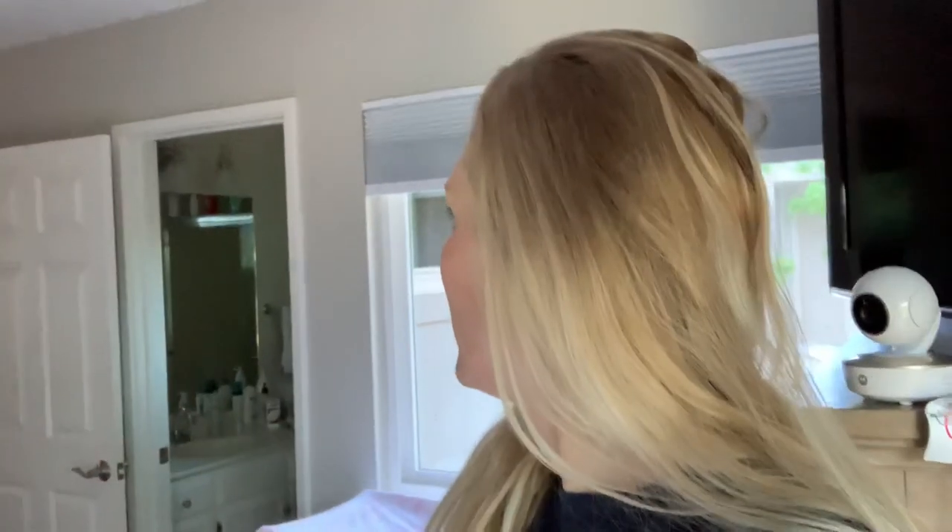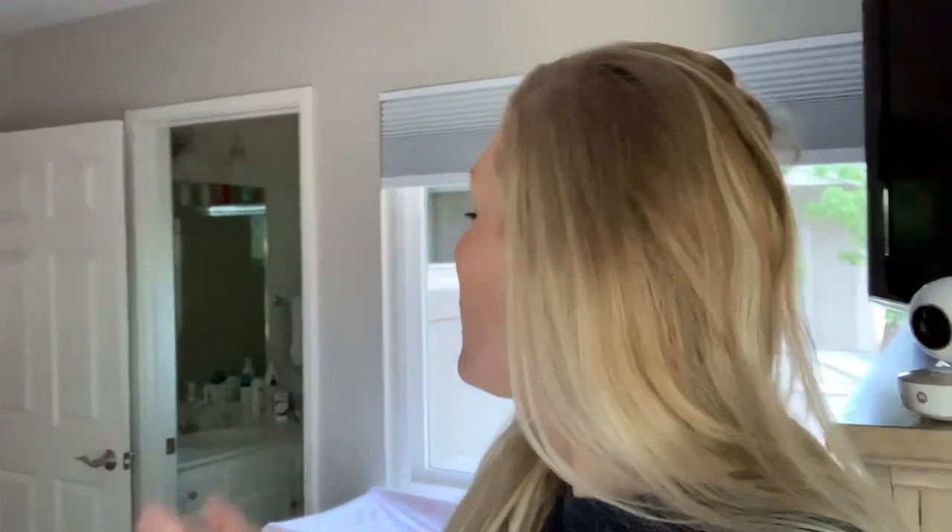Hey you guys, welcome back to my channel. It is Tuesday. What are you doing? I'm Kali sleeping. Come over here, let me show you something. I thought he was going to wake her up. Kali's sleeping in the crib right now. So we have one crib.